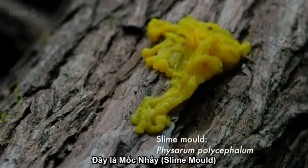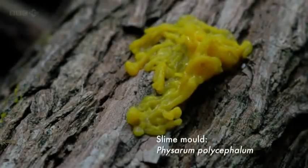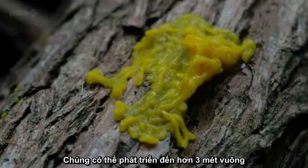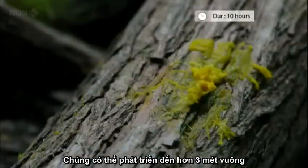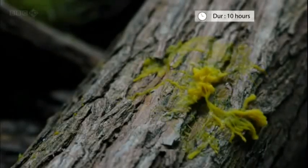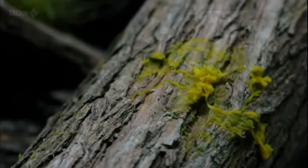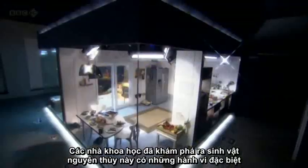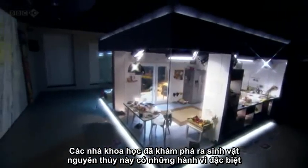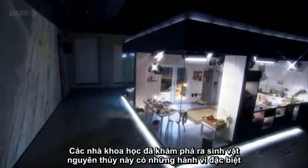This is a slime mold. It's the largest single-celled organism on Earth and it can grow to more than three square meters. Scientists have recently discovered that these primitive life forms have some rather sophisticated talents.